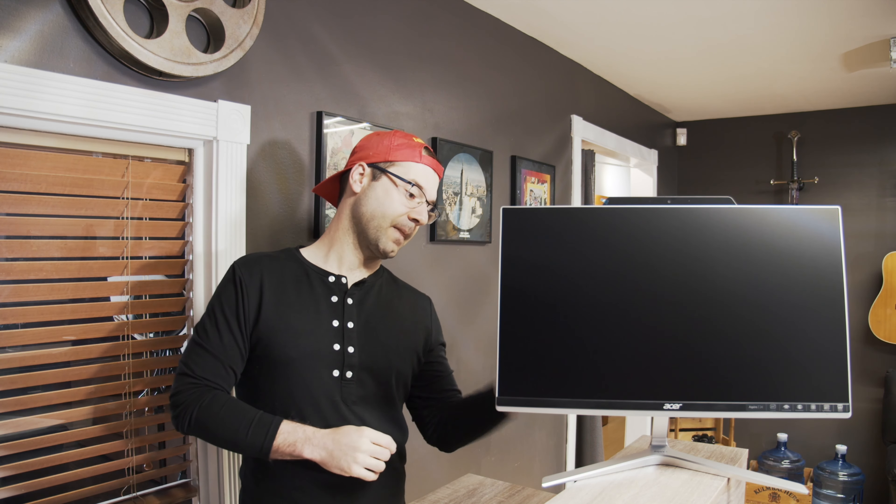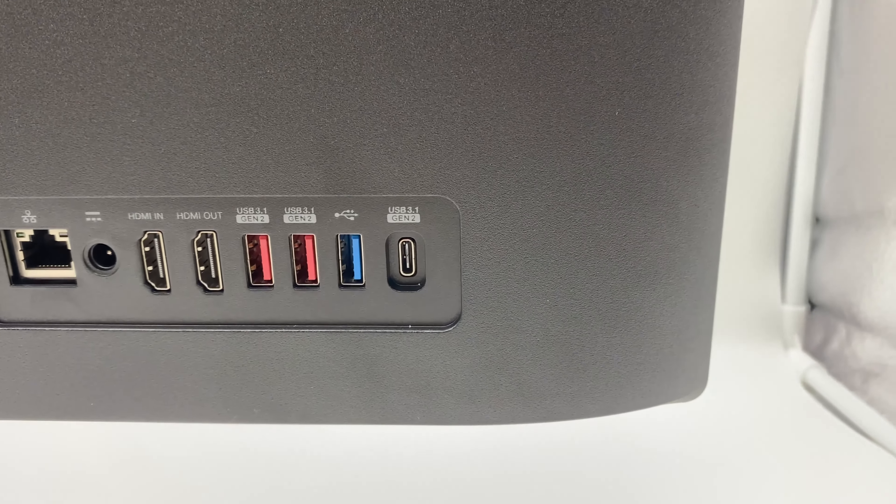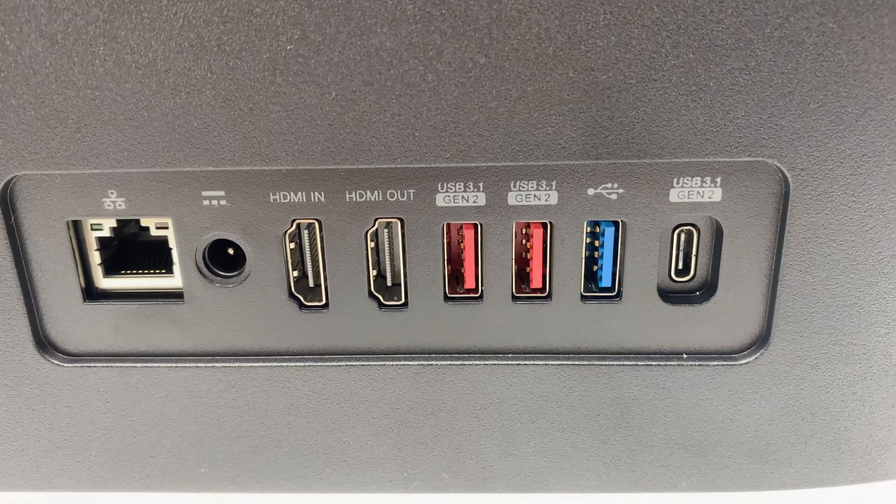It comes with a wireless keyboard and mouse, which I love. There's really no excuse for computers to come with a wired keyboard and mouse anymore, but some still do, including the Lenovo — so this wireless keyboard and mouse was a nice touch. The input and output on this computer is very good. On the back, we have three USB 3 ports, a USB-C port, gigabit ethernet, two HDMIs, and an audio jack. So if you need to expand storage with external hard drives and the like, you absolutely can.